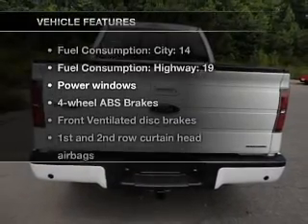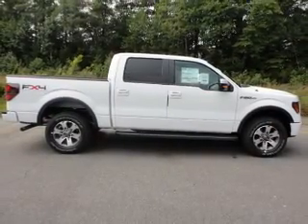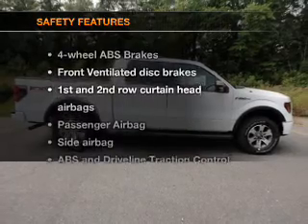Plus, enjoy these notable features that are included in this vehicle: power windows, power steering, power mirrors. If safety is a high priority,